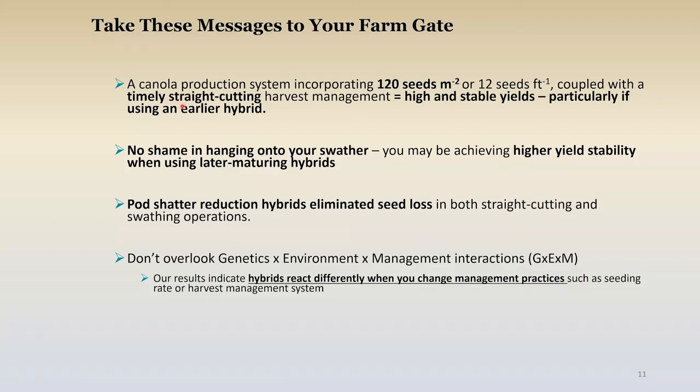Take-home messages to your farm gate: in one sentence, the system of incorporating 120 seeds per square meter (12 seeds per square foot) with timely straight cutting equals high and stable yields, particularly if you're using an earlier hybrid. But there is no shame in hanging onto that swather, because we observed higher yield stability in later maturing hybrids. Pod shatter reduction hybrids are living up to the hype — they've eliminated all seed loss so far in our study. And this really illustrates that genetics by environment by management (G×E×M) — or systems agronomy — is real. Don't think of these factors in isolation; hybrids react differently when you change management practices.